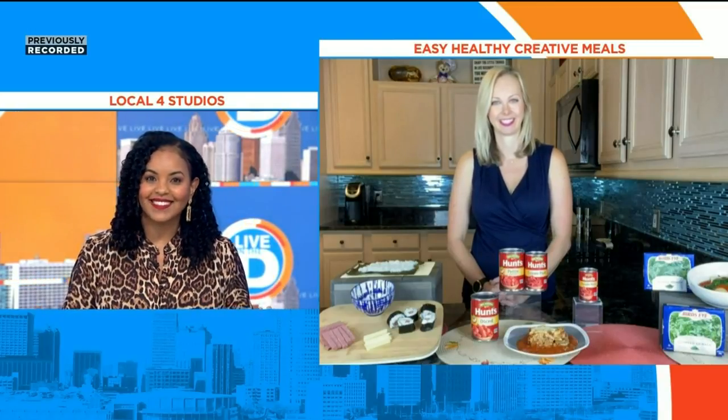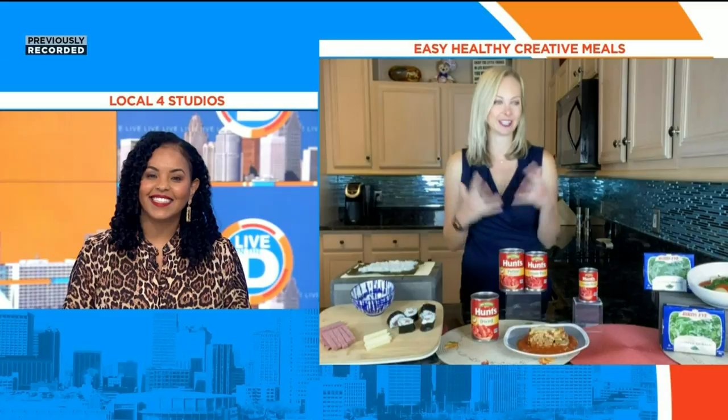Thanks so much for being with us. Thank you — I'm so happy to be here and share some great quick meal ideas. I'm excited to hear them. So what are some of these creative dinner ideas that you have for us today?